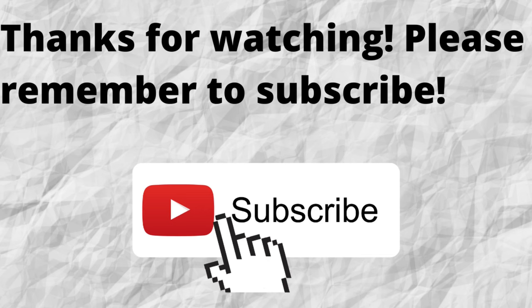As always, I want to thank you for watching and listening. I hope that you have a blessed, wonderful day. We'll see you next time. Bye.